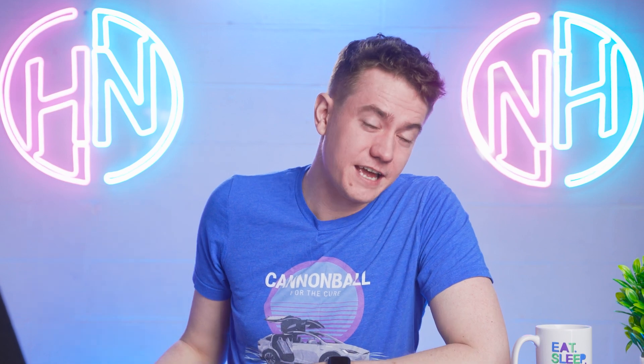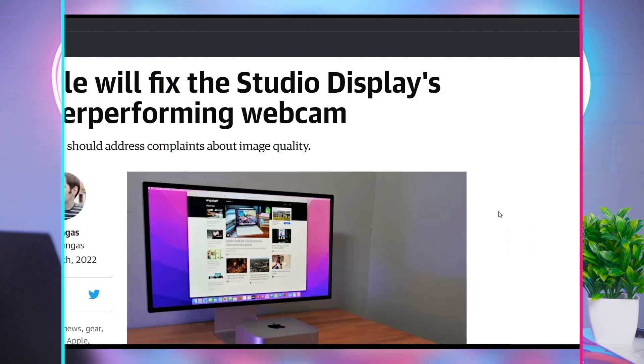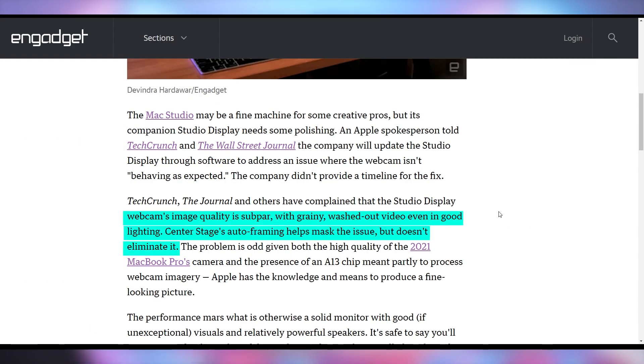I'm excited to potentially check out the M1 Ultra for all of the production work we're doing here at UFD Tech — but not for the gaming. One of the disappointing things from Apple's launch was the Studio Display. Number one, it's way too expensive for roughly the same specifications as LG's UltraFine 5K, which has been out for the better part of half a decade. Many professionals have been using that display, and the Studio Display doesn't really give you anything on top of that besides the webcam. And according to all of the reports, the image quality on the webcam is absolutely terrible — it's so bad that Apple says they're going to try to fix it with a firmware update coming out soon.